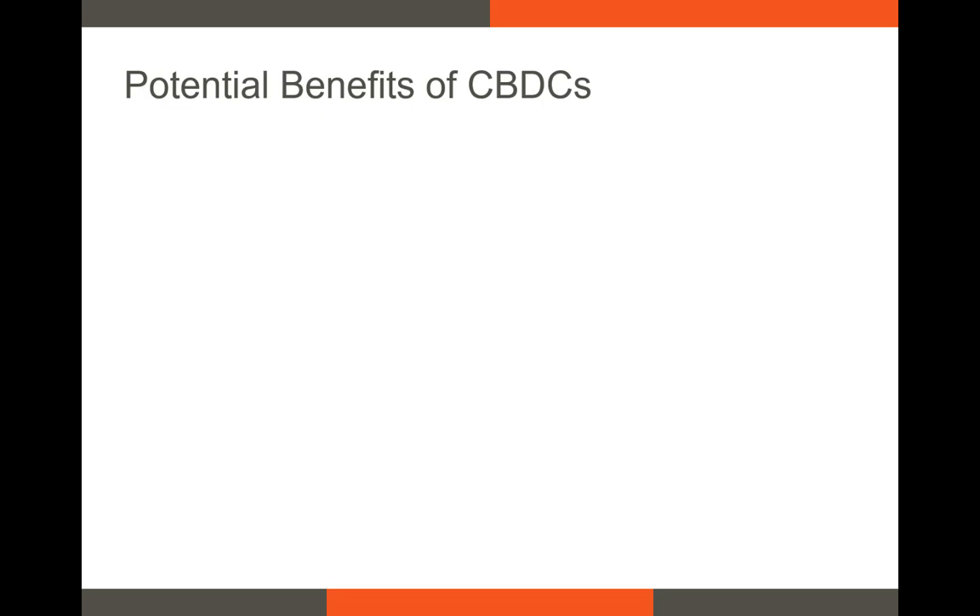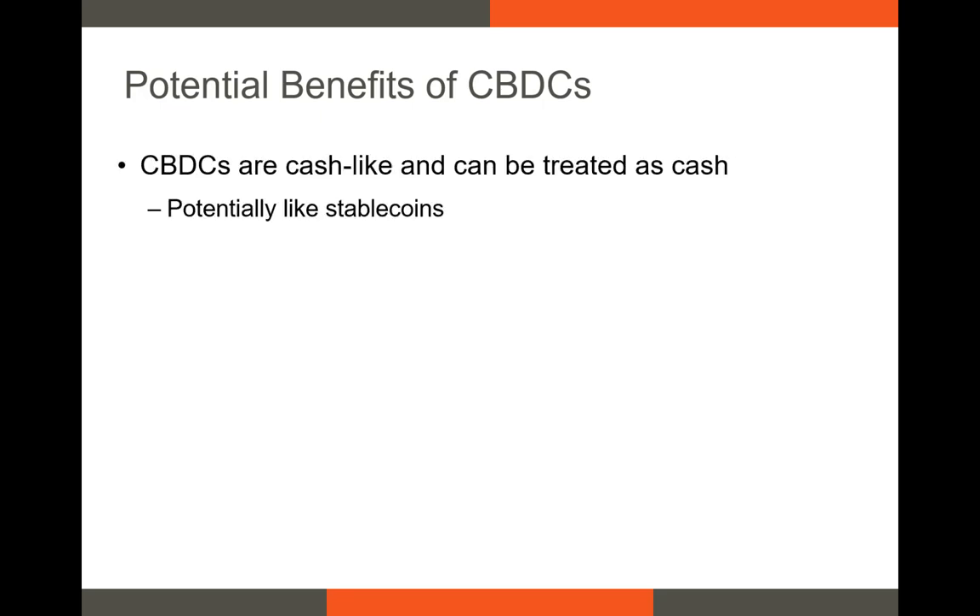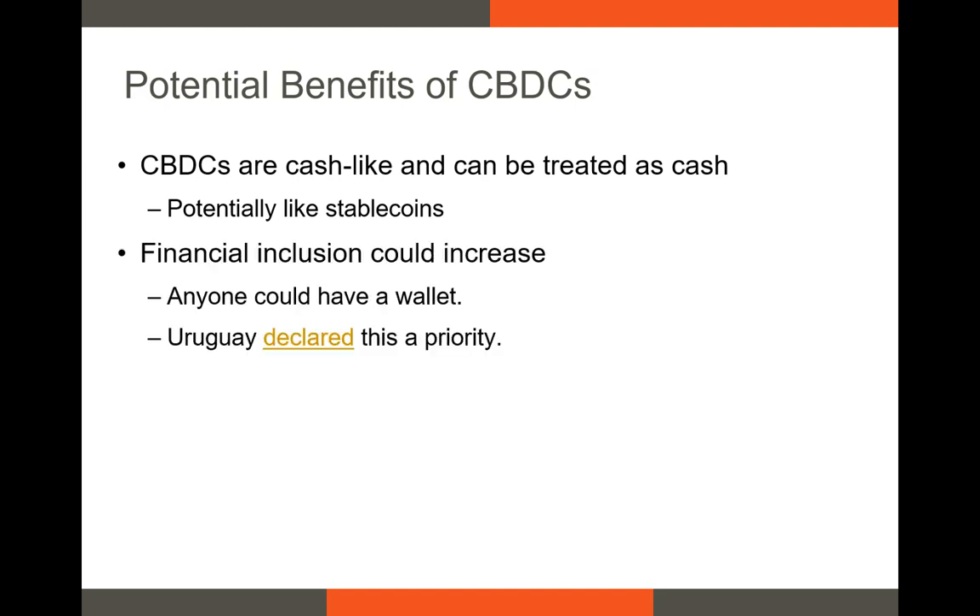There are a lot of benefits to CBDCs. First, they can be treated like a digital form of cash. The CBDC could easily be used for goods and services the same way Google Pay is, via a QR code. Second, a central bank can ensure that every citizen or every person in the economy has a digital wallet. This could have the benefit of increasing financial inclusion, since people who are unable to open a checking or savings account would be able to store their funds in their wallet.